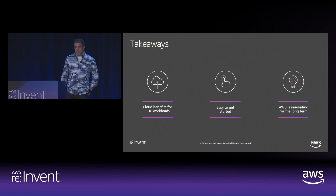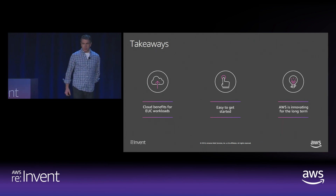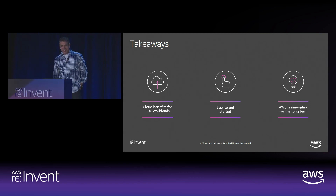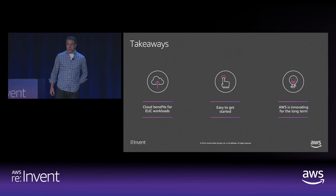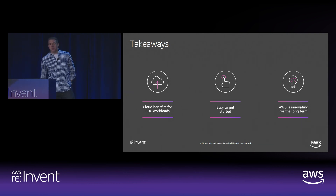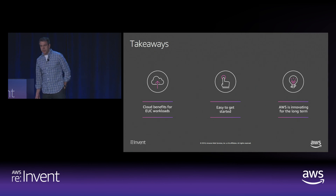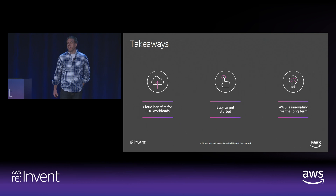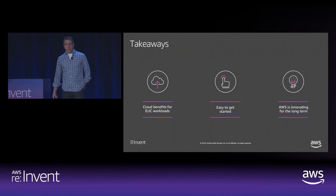Let's sum up briefly. End-user computing workloads and VDI solutions in the cloud go better together. It's easy to get started or test end-user computing workloads — no big upfront investments, everything is pay-as-you-go just like any other AWS service. Many customers start with a straightforward use case like a regional team or compliance need and then expand. AWS end-user computing leverages existing AWS services to do a lot of the heavy lifting for you. Finally, AWS is driving innovation for the long term — investing in empowering users, simplifying IT, and enabling builders.